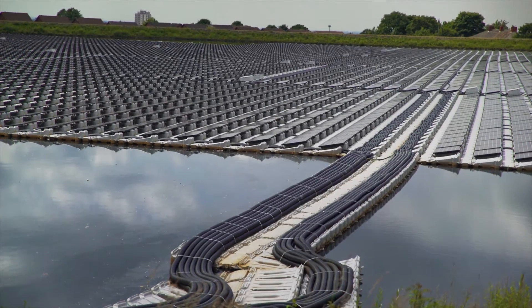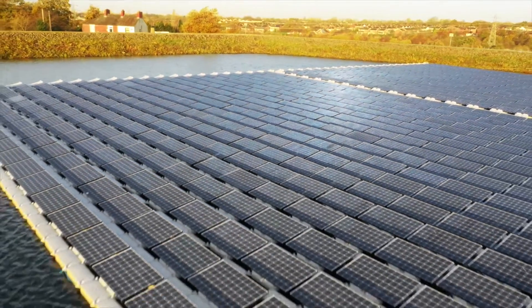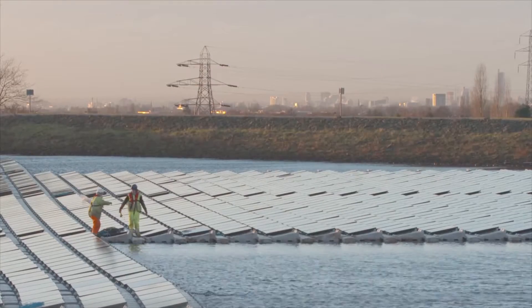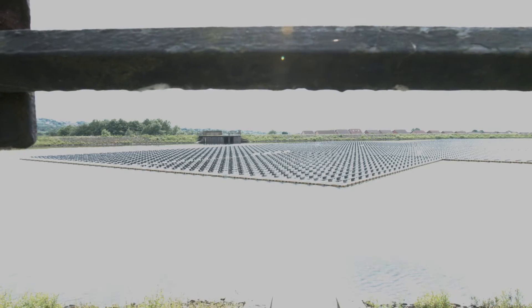You may have heard that water and electricity don't mix, but United Utilities is disproving that theory at Godley Reservoir, where one of Europe's biggest floating solar arrays is powering the nearby water treatment works. This system is used to offset power consumed by the site — what we normally get from the national grid. So we're trying to be as self-sufficient as we can in the most sustainable manner.